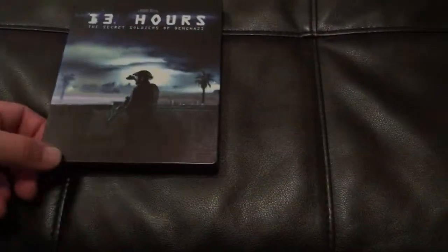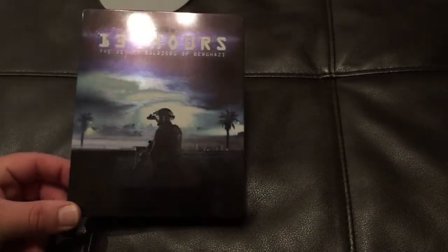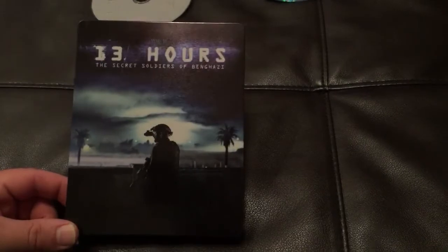So hope you guys enjoyed this little unboxing. Excited to watch this movie — looks really good. Let me know what you guys picked up this week. Have a great week, see you later.